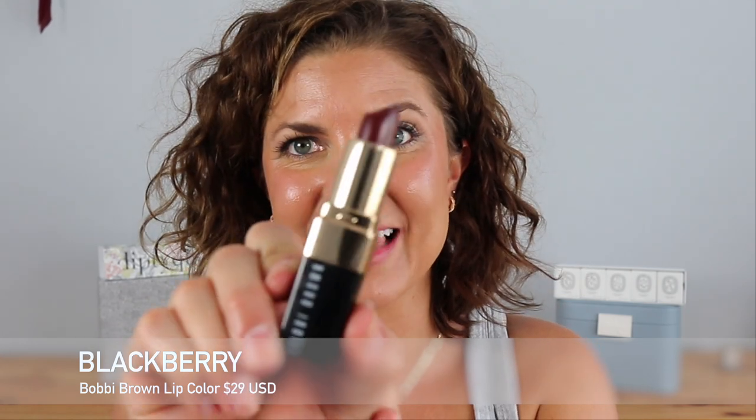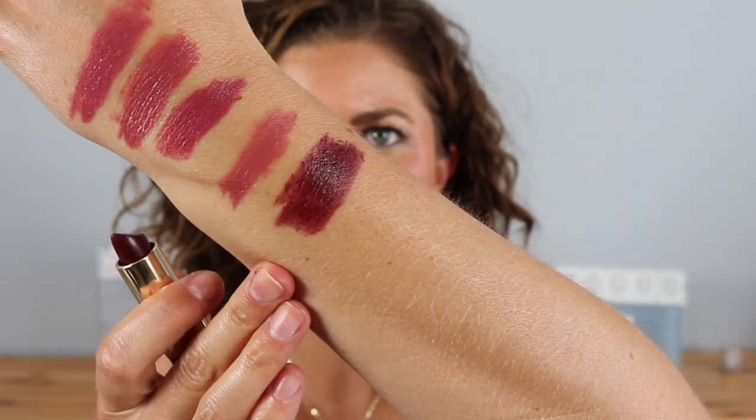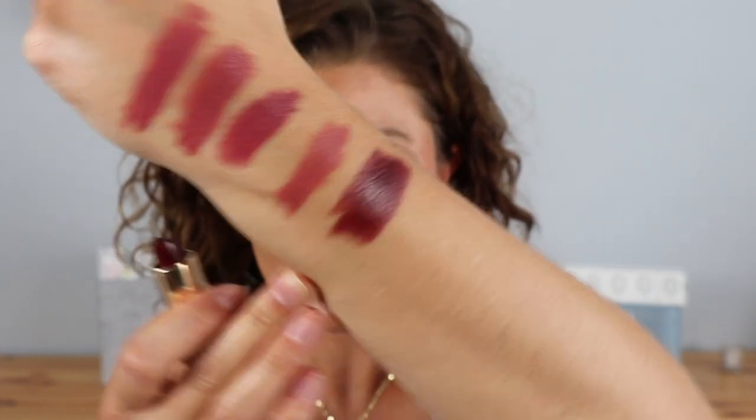This shade I had to pick up — it's very different for me but I think it's so pretty. It's called Blackberry. Look at this shade — it's got this plummy yet brownie quality. Look how gorgeous that is. This would look gorgeous for like the holidays. This is Blackberry by Bobbi Brown.